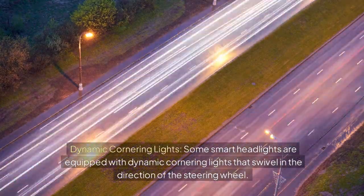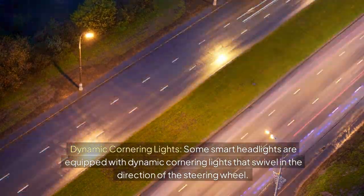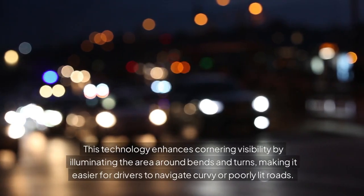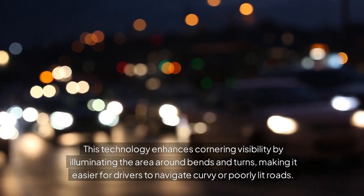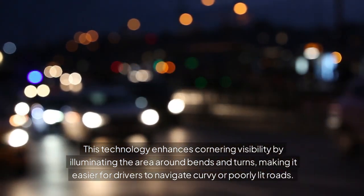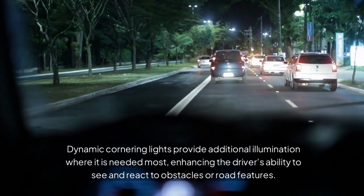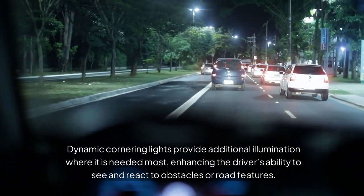Dynamic Cornering Lights. Some smart headlights are equipped with dynamic cornering lights that swivel in the direction of the steering wheel. This technology enhances cornering visibility by illuminating the area around bends and turns, making it easier for drivers to navigate curvy or poorly lit roads. Dynamic cornering lights provide additional illumination where it is needed most, enhancing the driver's ability to see and react to obstacles or road features.